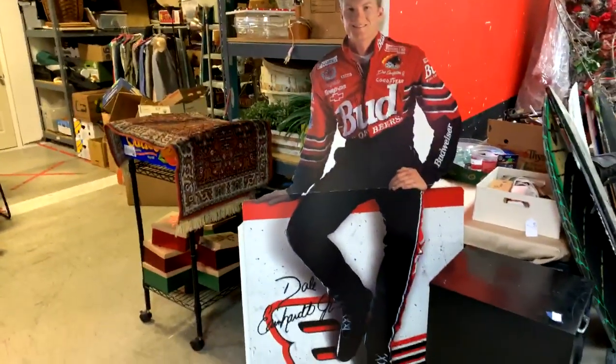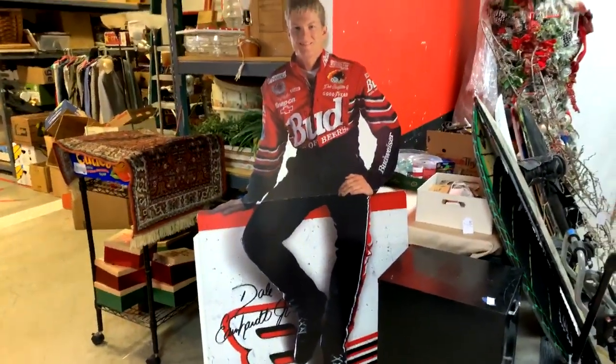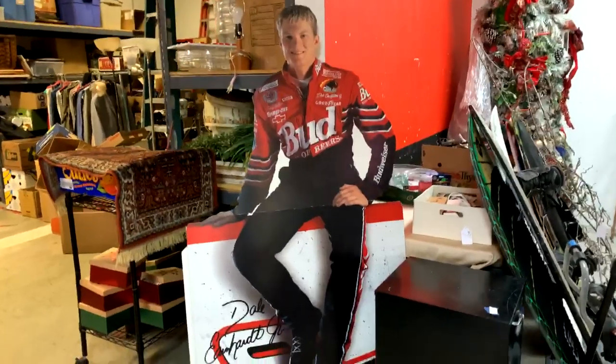We have Dale over here — scared the living daylights out of me. I'm walking through the auction house and I thought there was somebody sitting in the auction house.